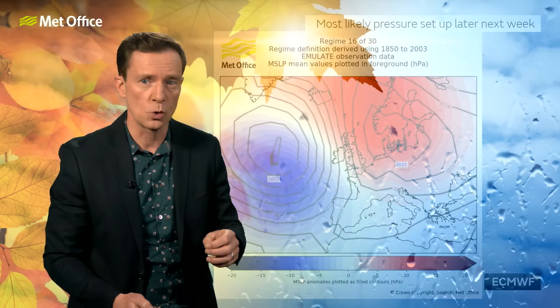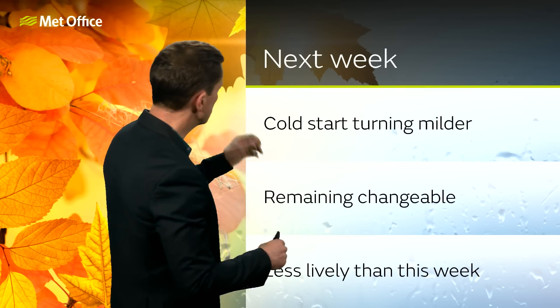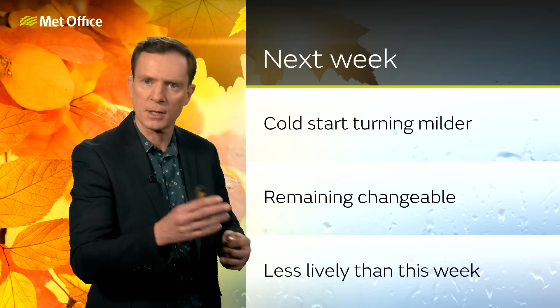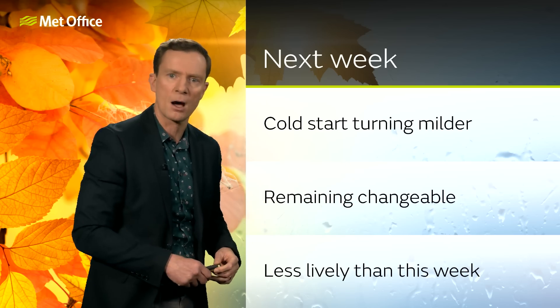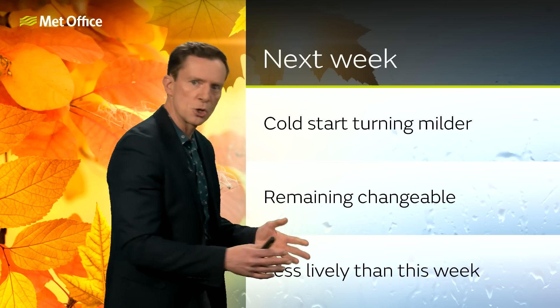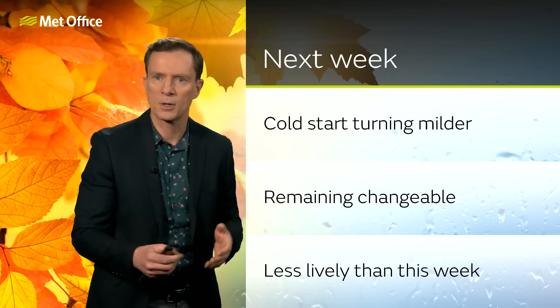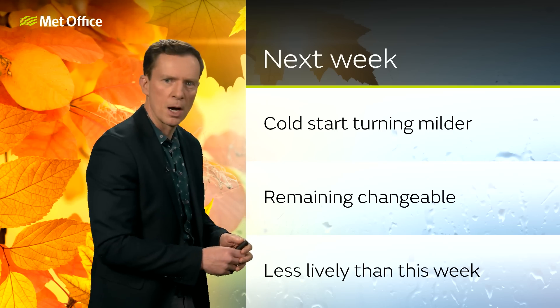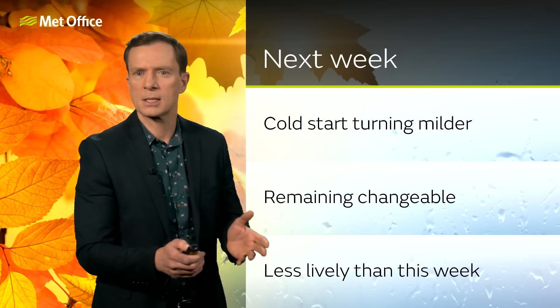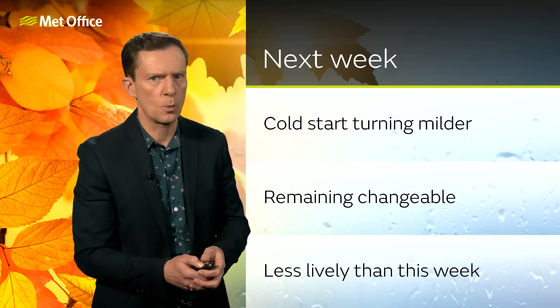Plenty going on in the short term. What do we know about next week? We are likely to see things calming down at least somewhat — a colder start after things turn milder through the weekend, then turning milder again through the second half of the week, remaining changeable. With the potential for low pressures to move in across the south, that could bring further spells of wet weather. But generally higher pressure nearby would indicate less lively, less turbulent weather than we are seeing this week.